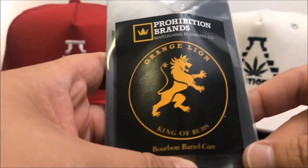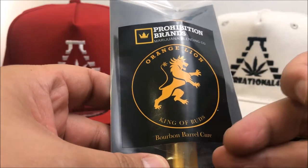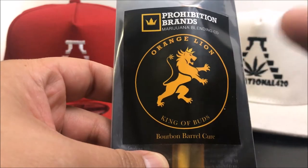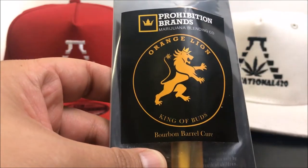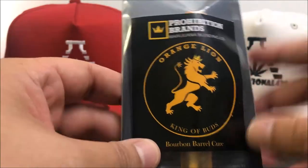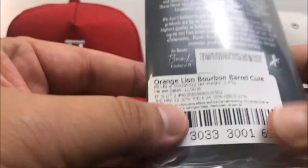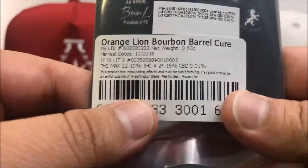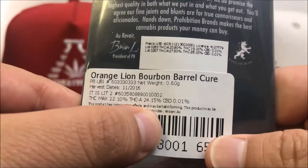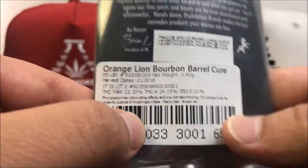Hey guys, what's up? This is Recreational 420 and today we're checking out this Orange Lion Bourbon Barrel Cure Pre-Roll by Prohibition Brands, Marijuana Blending Co. There's a lot of marketing here so I'm not sure which one it is — I'll have to figure that out before I post this. Let's hop right into the numbers. THC comes in at 22.1%, THCA is 24.15%, and that is it for the numbers.